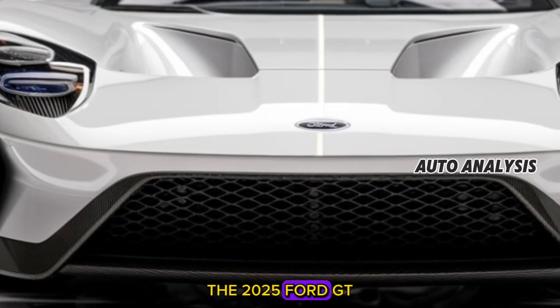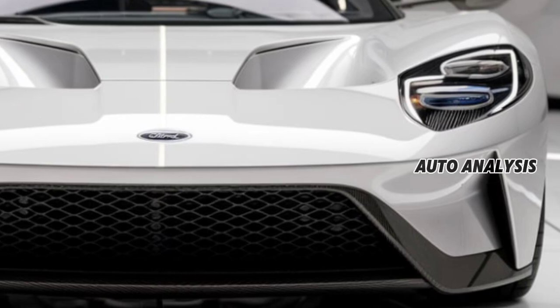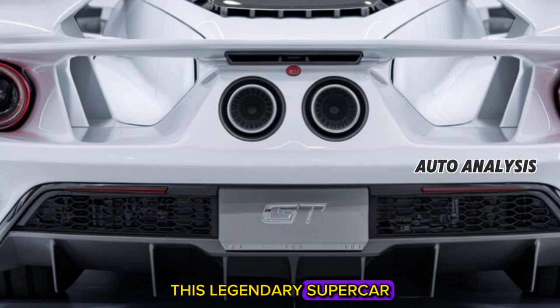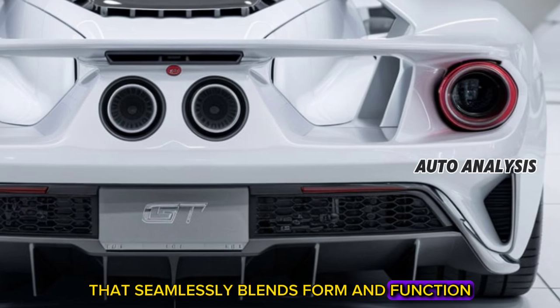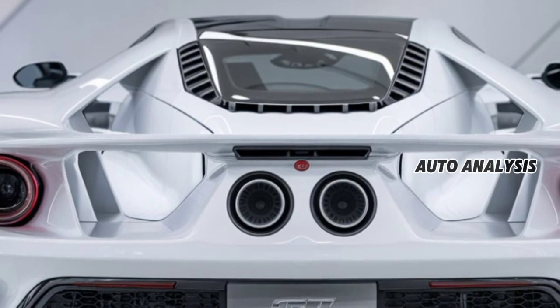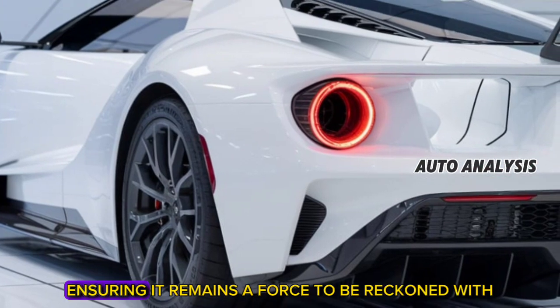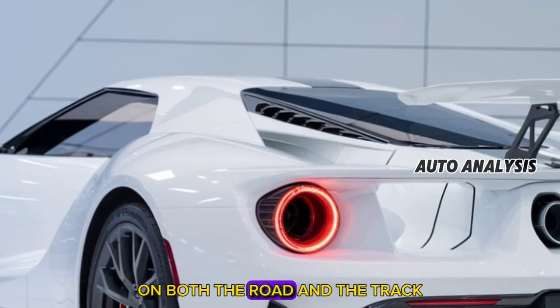The 2025 Ford GT stands as a masterpiece of automotive engineering, pushing the boundaries of performance and design. This legendary supercar showcases an aerodynamic profile that seamlessly blends form and function. Every curve and line of the GT has been meticulously sculpted to optimize airflow, reduce drag, and enhance stability, ensuring it remains a force to be reckoned with on both the road and the track.